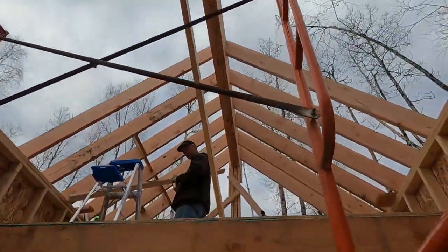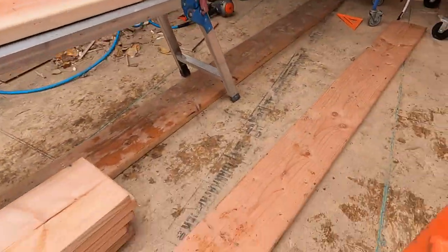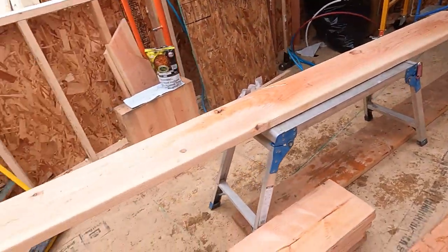We got everything nice and straight now. Bill's gonna be up there working on the overhang and I'm gonna be down here cutting more roof rafters. Got my template laying right there — just gonna mark each one of them out. Good to go.